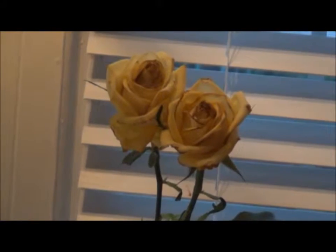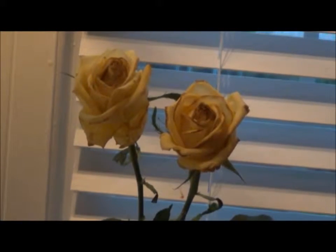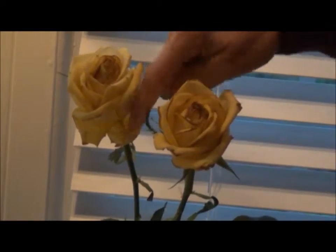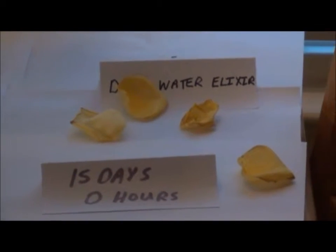At the very end at 15 days, the DOX water elixir is the last of all the flowers and water types to stay fresh and healthy. Here's what the flowers look like at the end of 15 days — they still actually have some springiness and some turgor. These are the ones that lasted the longest.